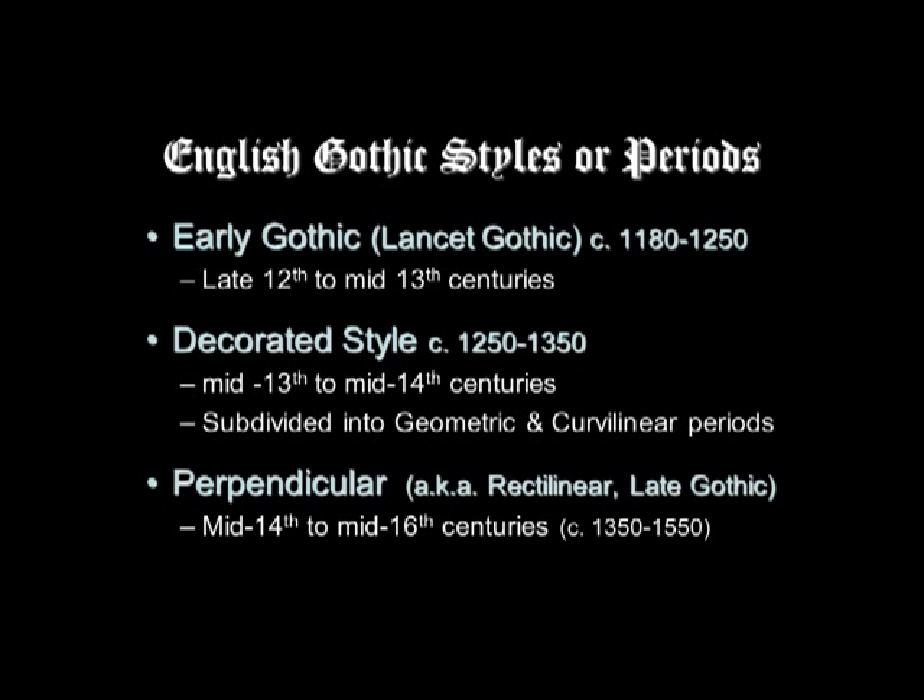They have different names for the English Gothic styles or periods, but they correspond approximately to early Gothic, high Gothic, and late Gothic, though they're called something slightly different. They're always just a little bit later in England because the Gothic originated in France around 1140, the mid-12th century, and then spread.